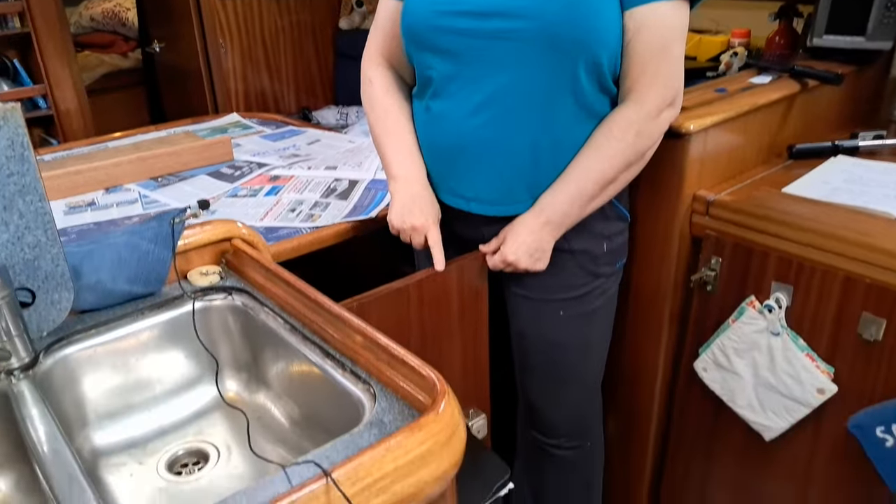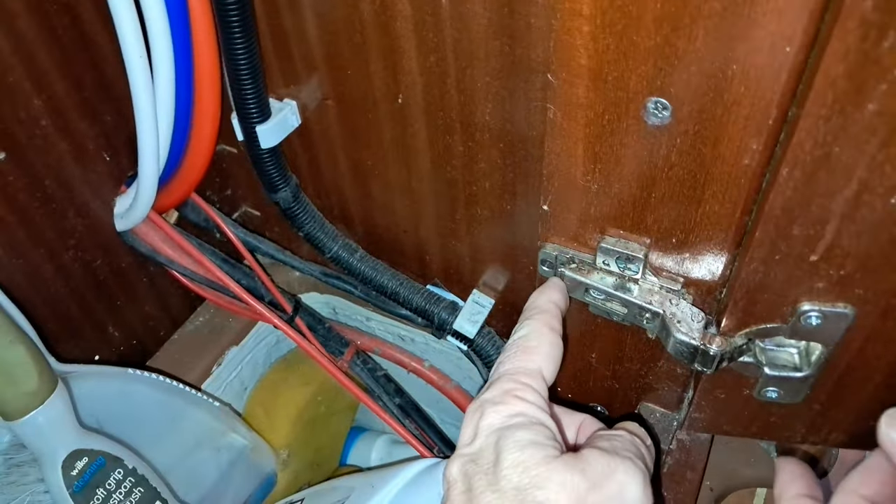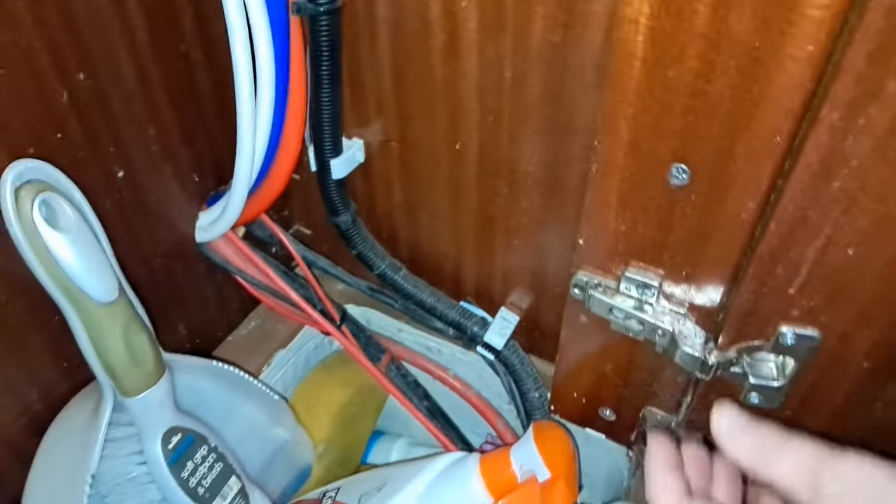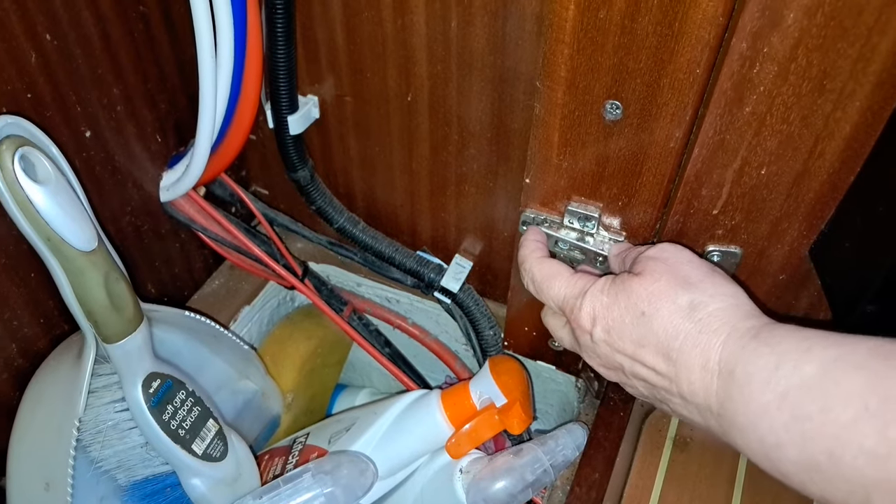I don't know how to do this quick release, so Beverly's going to show me how to do it on this door. It might be an idea to take the pin off first. Okay, there's a little thing here at the back — you see it moves? That's the quick release. Press it and pull the hinge off.